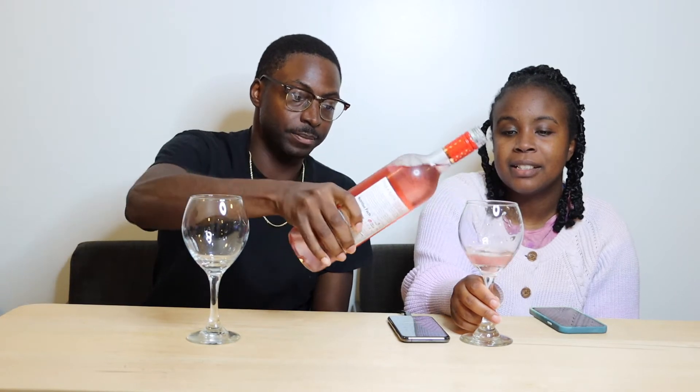Let's crack it open. Oh, got some fizz to it — as it should. Pour your wine. It's got that pinky rose color.